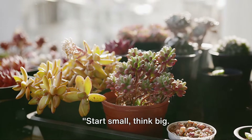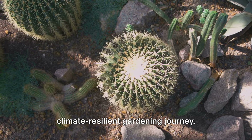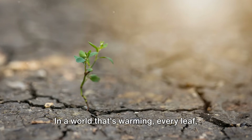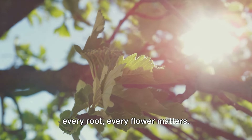Start small, think big. Here's a simple project to begin your climate-resilient gardening journey. Perhaps consider planting succulents or heat-tolerant edibles. In a world that's warming, every leaf, every root, every flower matters.